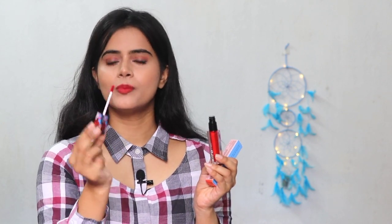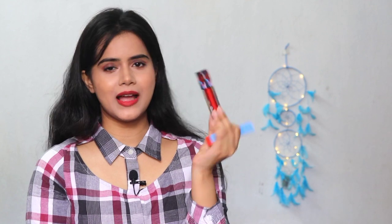The applicator is also very user friendly and helps you apply it easily. For packaging, I will give this 10-on-10 — it is very classy. Now let me talk about the formulation.